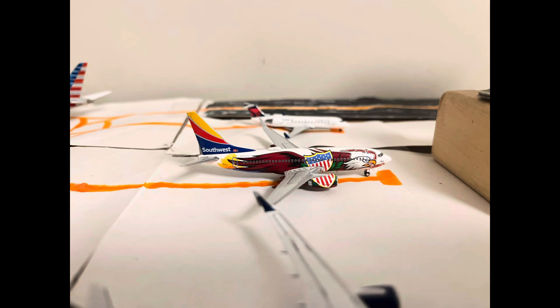And now going over to Southwest. We got the Southwest Boeing 737-700 in the Illinois 1 livery. It just came in from Denver, and will be heading out to Chicago Midway.